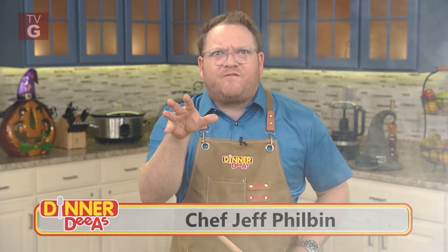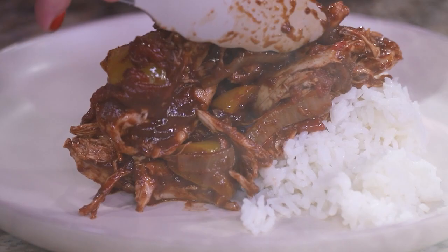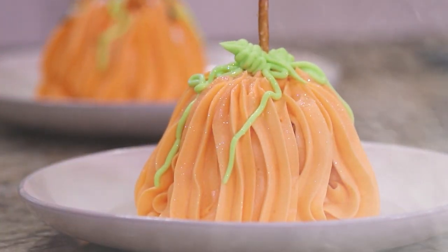Ladies and gentlemen, ghosts and ghouls. I'm Jeff Fearsome Philbin, and this is the Halloween edition of Dinner Deals. Grab your cauldron as we bring you spooky Syrian chicken, plus frightfully delightful pumpkin spice upside-down cupcakes.